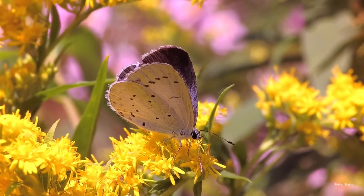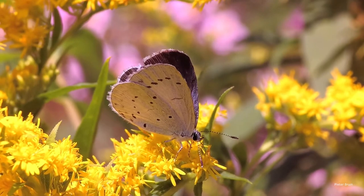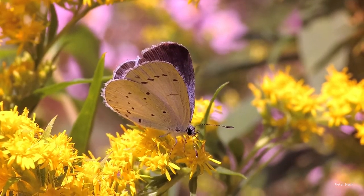Females are distinguishable by their dark wingtips, such as this one, feeding on goldenrods in August.